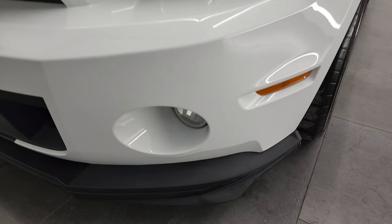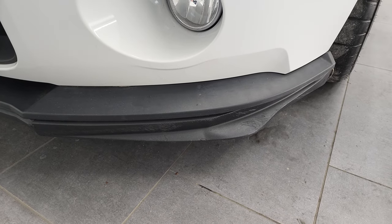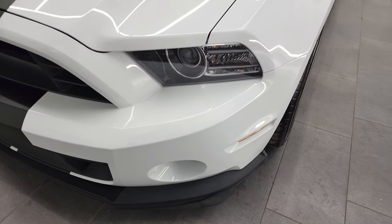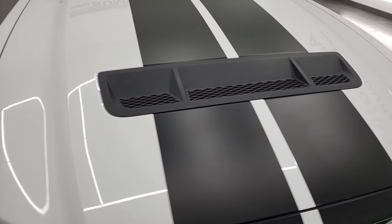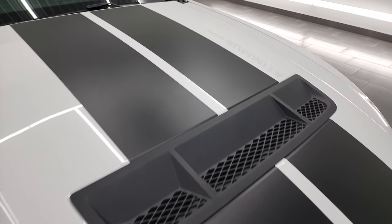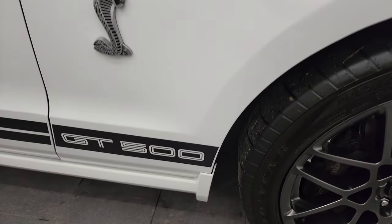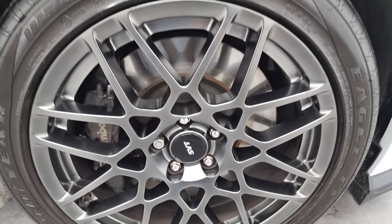I did want to point out there are a couple little scuffs on the bottom valence. You can order these pieces separately from Ford to replace those but they're not very expensive and they're easy to replace. The hood is in excellent condition — I didn't see any dents or dings on there. Coming around to the passenger side, no dents or dings on that fender. Passenger side rim, no major scuffs or scrapes, it is in very nice condition.